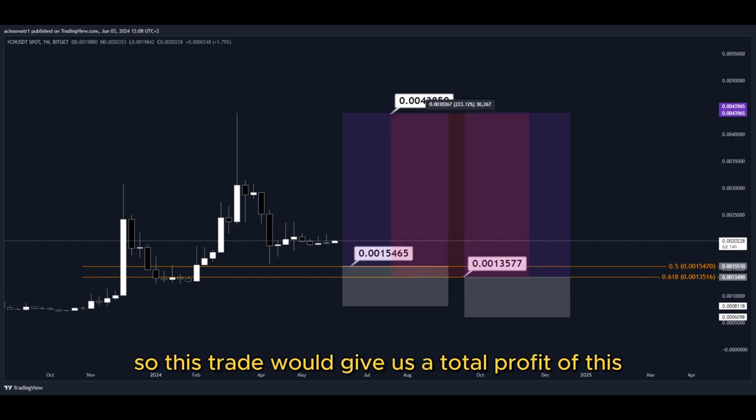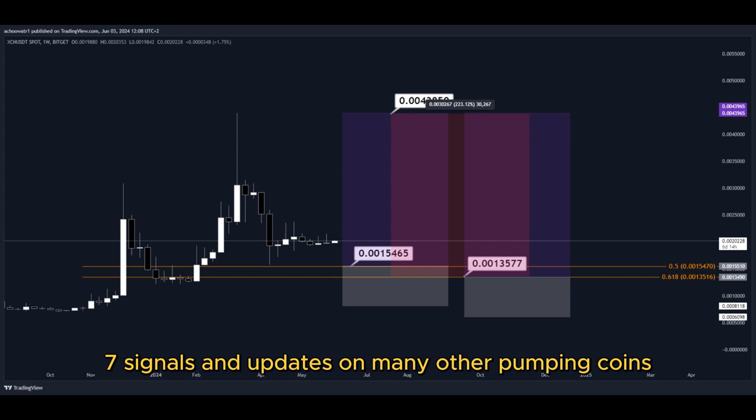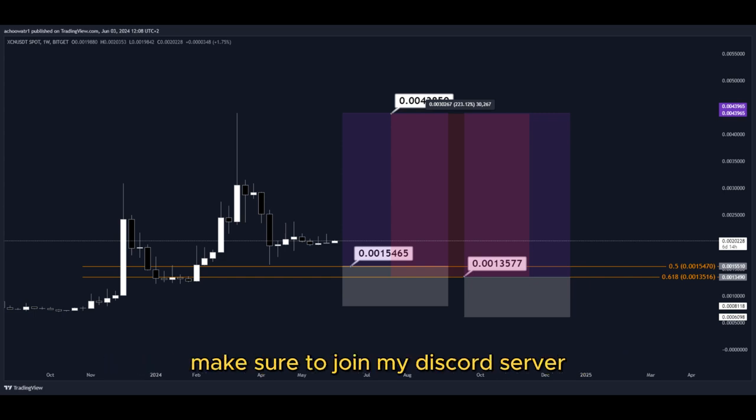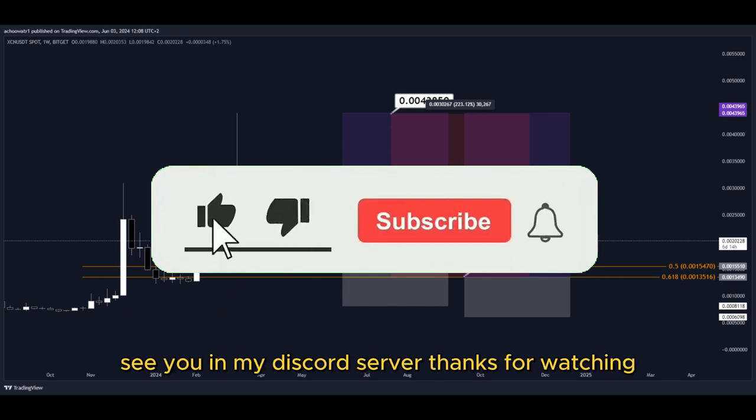So this trade would give us a total profit of this much percentage — nice profits, quick and easy trade. For 24/7 signals and updates on many other pumping coins which I cannot provide in real time here on YouTube, make sure to join my Discord server. The link is down below in the description. Hit the subscribe button if you haven't yet. See you in my Discord server — thanks for watching.